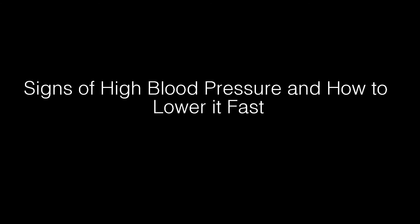Signs of high blood pressure and how to lower it fast. In this video I will be showing you how to find if you have high blood pressure as well as how you can treat it easily.